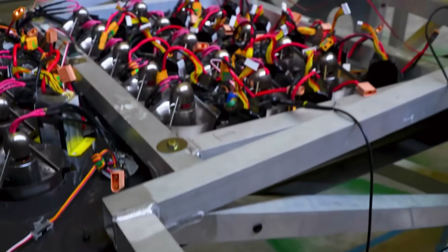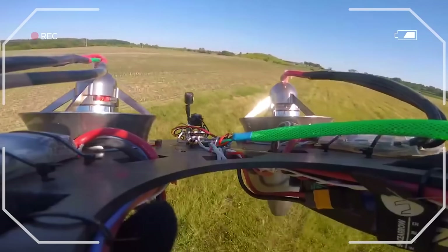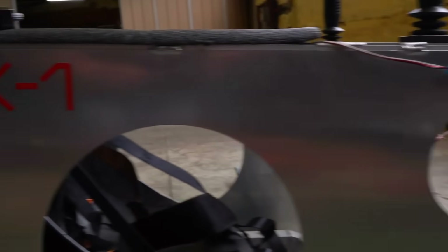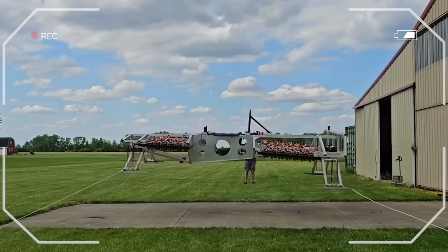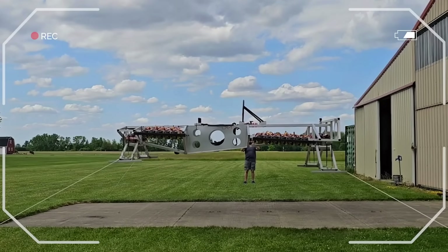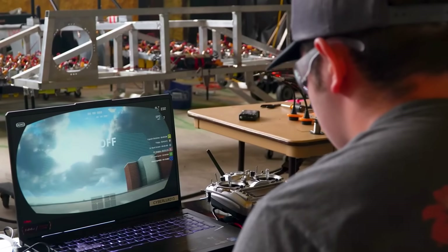Let's get into what stage they're actually at. The Leo team already built three prototypes in under six months. One of them, the ARC Spear drone, hit 100 miles per hour in flight tests — not just a proof of concept, but a working model used to test flight control. Their newest version, the LX-1, is a full-size manned prototype with working forward and vertical jets. Flight testing is happening right now, and the first real production version is expected in 2027.